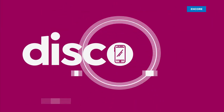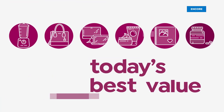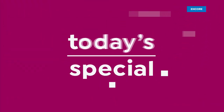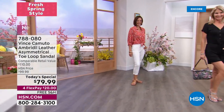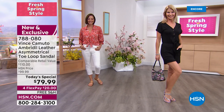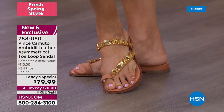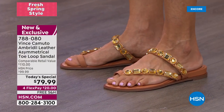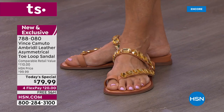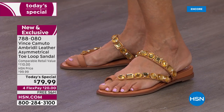It's the best value of the day. This is the Vince Camuto Emberdell Leather Asymmetrical Toe Loop Sandal. It is absolutely stunning. If you like a bejeweled look — jewelry on your feet — look no further than this. This is gorgeous.